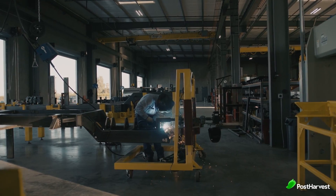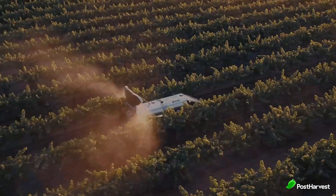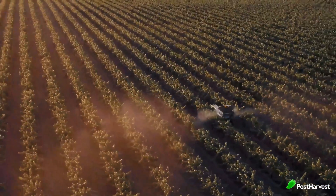GUS is built in California and utilizes patented autonomous technology using a combination of GPS, proprietary sensors, and bespoke software. It's made to make agriculture easy by automatically spraying your fields while being easy to operate.